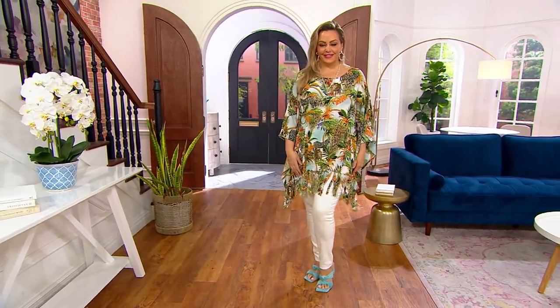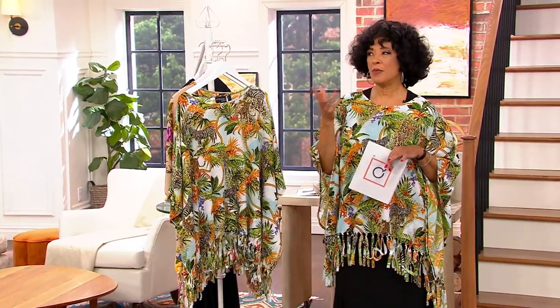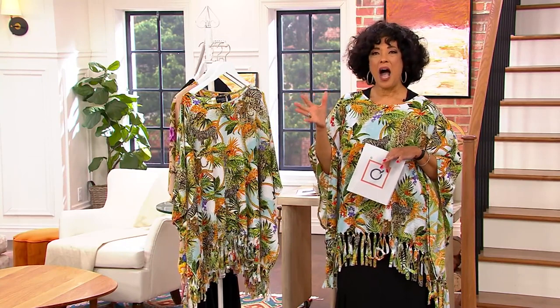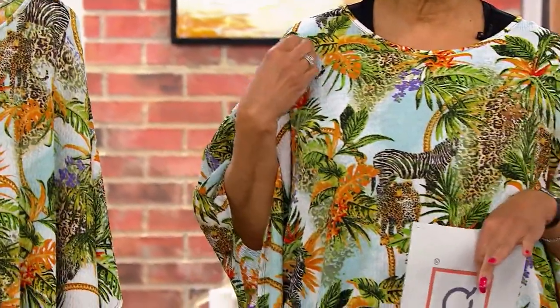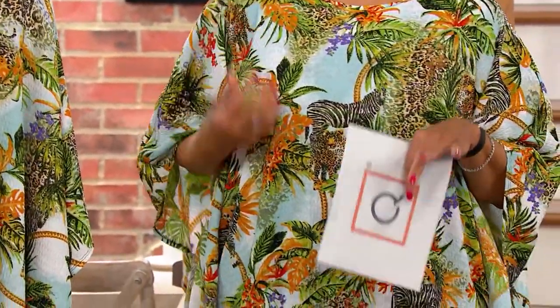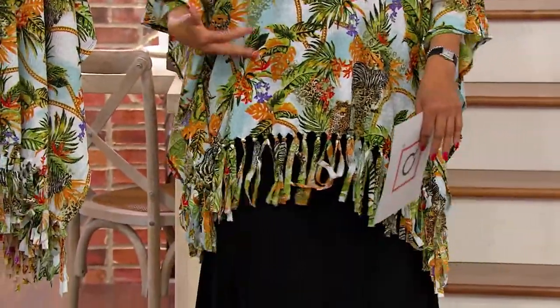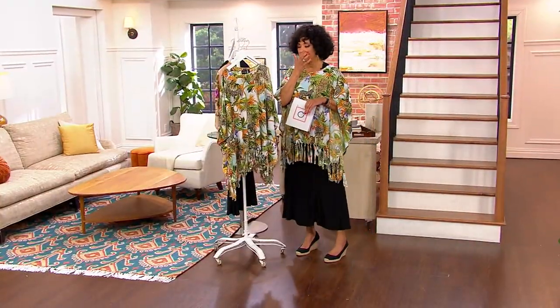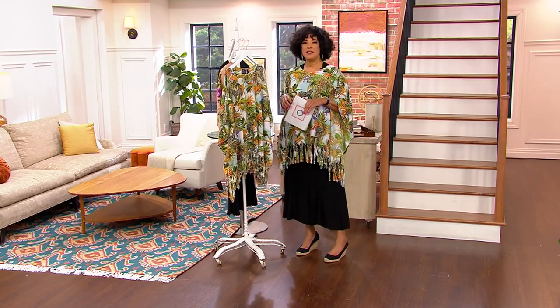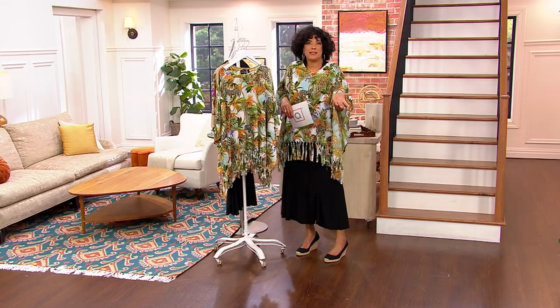Originally I thought, 'I love all of the prints of the today's special value, let me see which one I want to wear.' Then I realized we had this poncho in the show, and I thought I could layer the black today's special value dress — which is phenomenal on its own — with this fabulous poncho and create a layered look. Karen, one of the ladies behind the scenes, said 'Oh my gosh, that's such a great outfit!' So I was explaining it's the today's special value dress paired with a poncho from Renee.